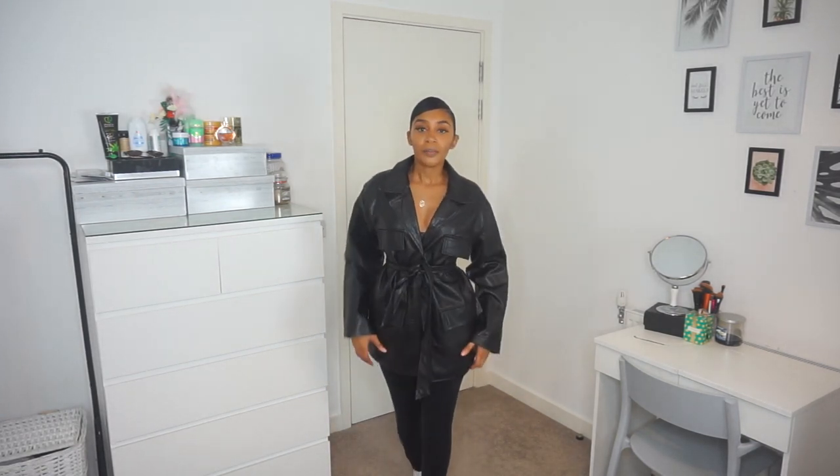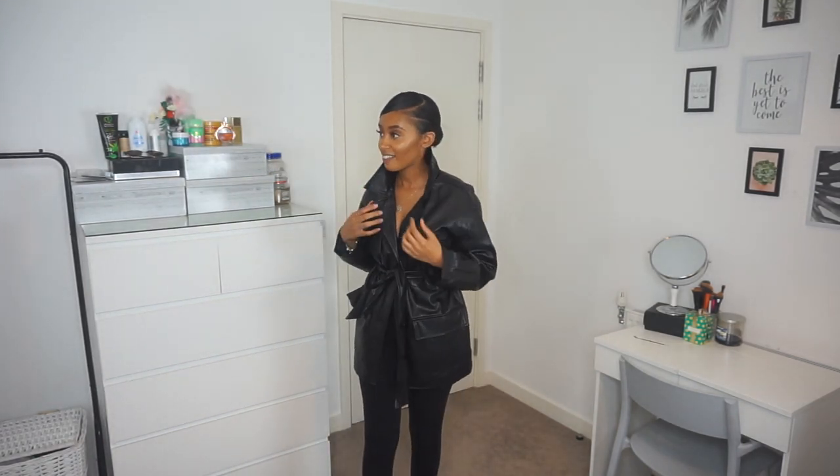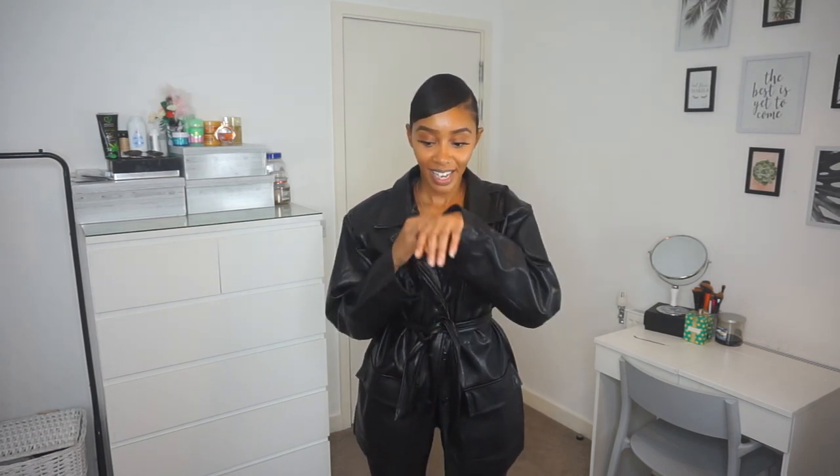I went into Bershka the other day and saw a similar jacket for £60-70 and it wasn't even leather — and this was only £44.99! I think it's a really nice jacket, kind of gives early 90s vibes. You could wear this with some boots or different coloured jeans so it's not one contrast of colour. It doesn't smell too bad — just that slight plasticky smell you get from this type of material. But nah, I really like it, it's cute!